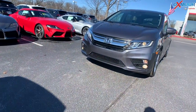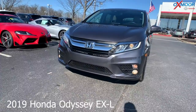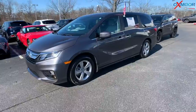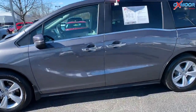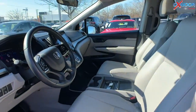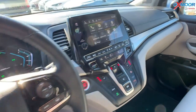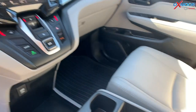For our third vehicle, this is a 2019 Honda Odyssey EXL. The exterior color is in a modern steel metallic. The vehicle has 18-inch alloy wheels, a sunroof, lane departure warning, adaptive cruise control, heated leather seating, a power lift gate, a backup camera, and Bluetooth.